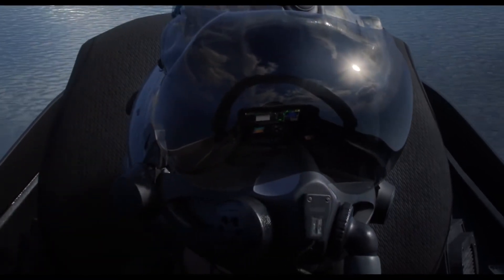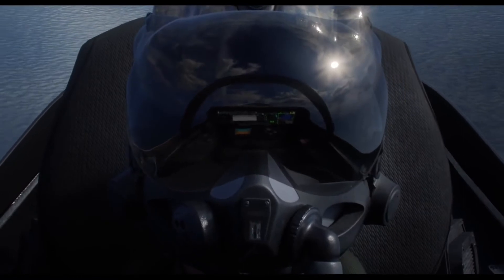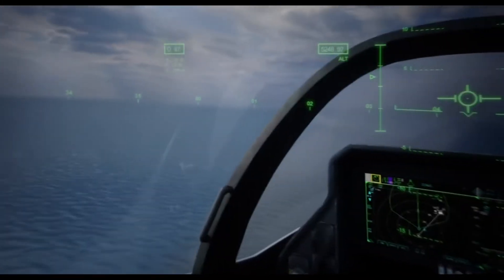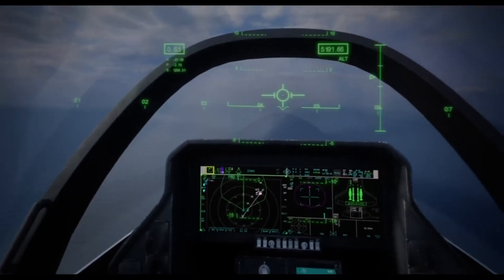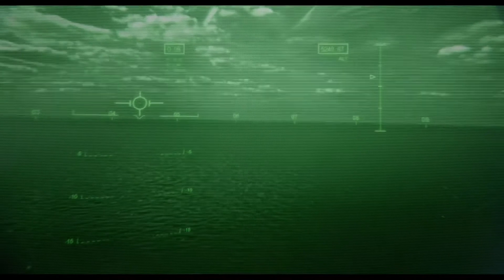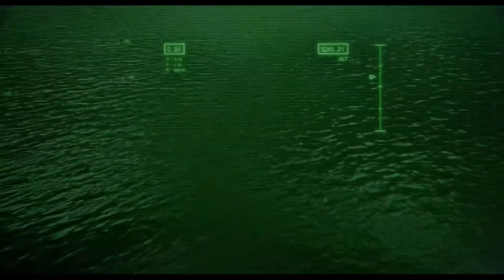The pilot's helmet displays all pertinent information, no matter where the pilot is looking. The aircraft's distributed aperture system uses six electro-optical sensors, giving the pilot an unprecedented 360 degrees of situational awareness.